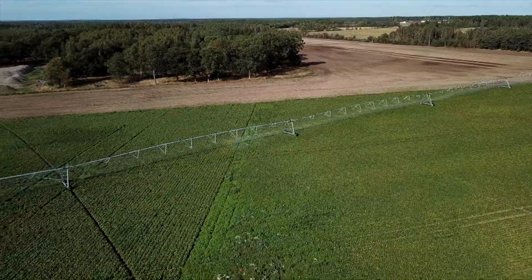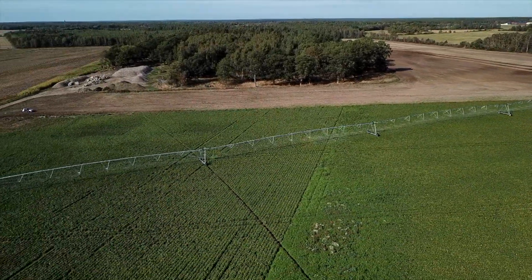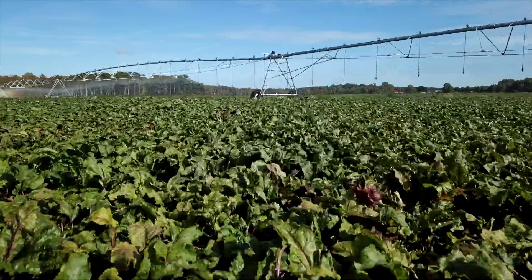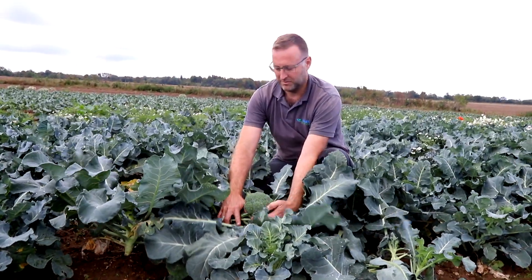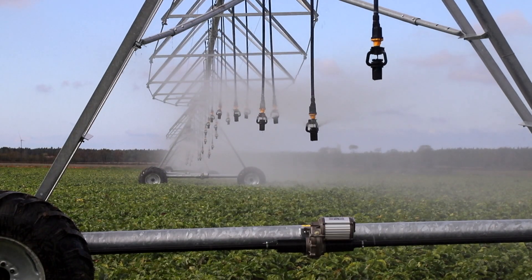My name is Svanteri Umfeldt and we are at my farm, Klintebysgård, located on the island of Gotland, part of Sweden — in the middle of the Baltic Sea. We grow about 350 hectares, mostly cereals and rapeseed, but also potatoes, beetroots, and broccoli. We have been irrigating for more than 20 years using ordinary hose reel machines.